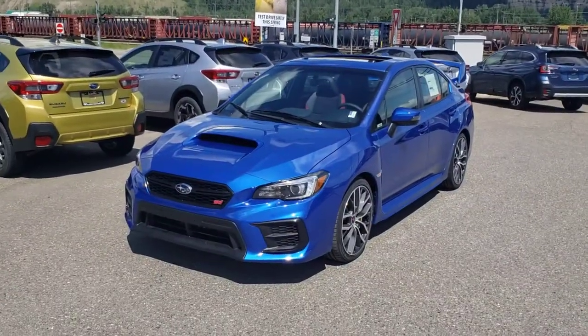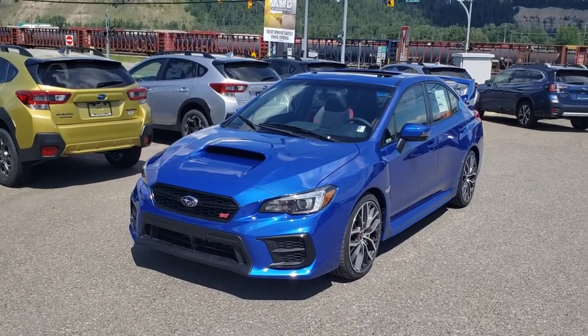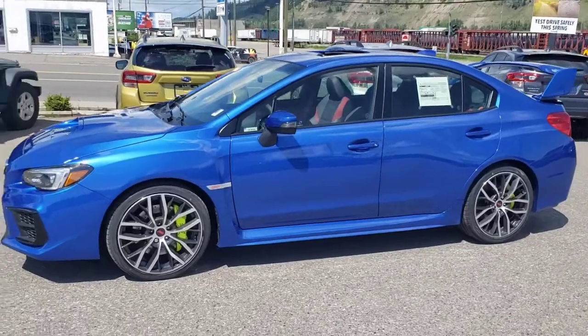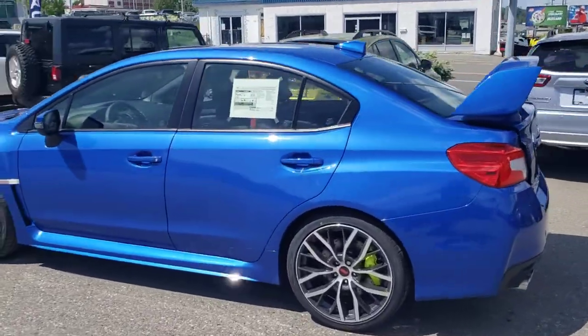Hey everyone, Tyson the Subaru Specialist from Subaru Print Strike here. This is our 2021 Subaru STI Sport — mid-level trim, one up from the base STI, one under the full load SportTec. In the beautiful World Rally Blue, and you get those green-yellow Brembo brakes on all the STIs. I like how they look with the World Rally Blue.